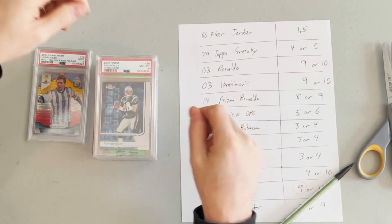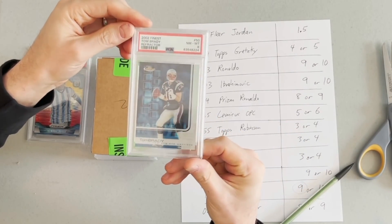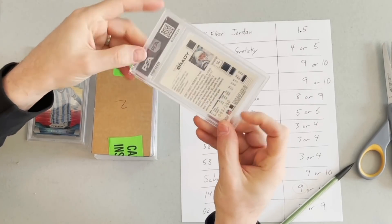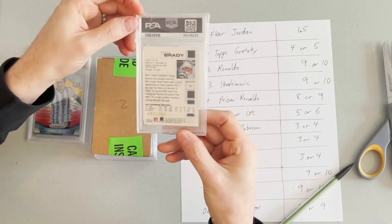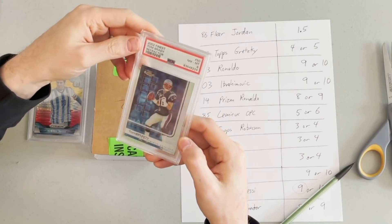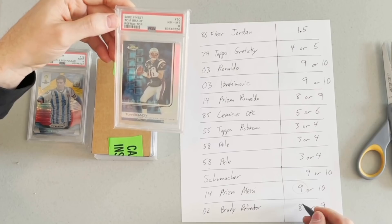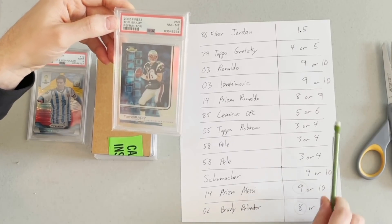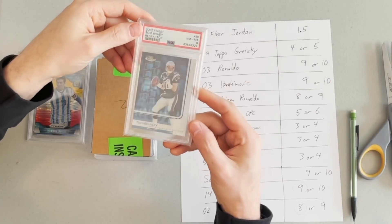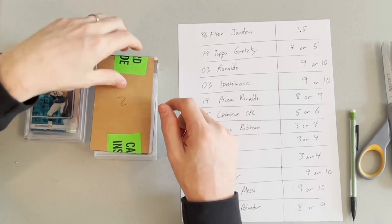Here's the Tom Brady card I mentioned — 2002 Finest Refractor. This is essentially his second year card since he has so few cards from 2001. It's serial numbered out of 250 and it's a big money card. If this had been a 10, it would have been like a $20,000 card. In the 8, it's still probably a $1,000–$2,000 card. I was expecting an 8 or 9 — I would have loved the 9. The 10 would have been a home run, but I wasn't expecting it.